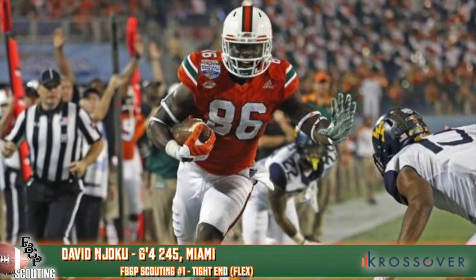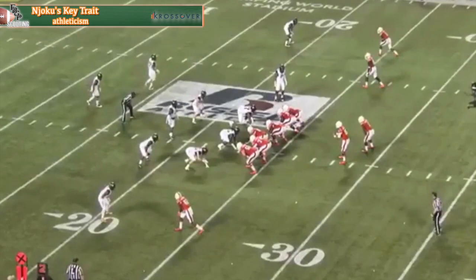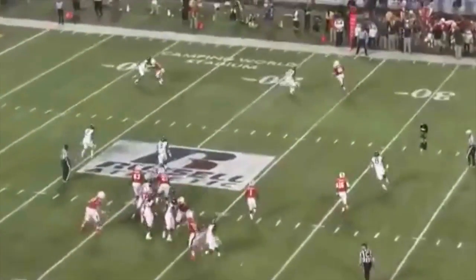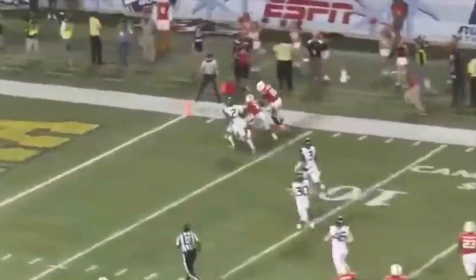David Njoku of Miami is essentially a big wide receiver, which is why he'll make a solid flex tight end. Keep him out in space and allow him to succeed down the seam or even over the middle of the field. His ability to arc and stalk block gives you a lot of options personnel-wise on offense.